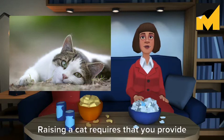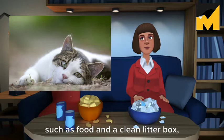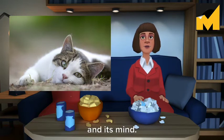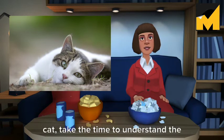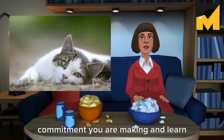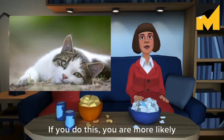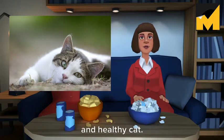Raising a cat requires that you provide not only for its most basic needs, such as food and a clean litter box, but also for its health, its comfort, and its mind. If you are interested in raising a cat, take the time to understand the commitment you are making and learn how to raise it right. If you do this, you are more likely to end up with a well-adjusted, happy, and healthy cat.